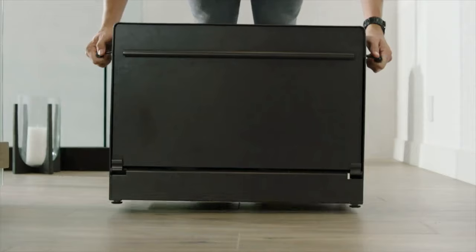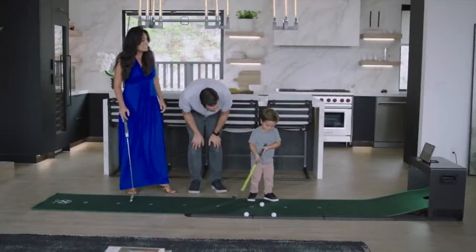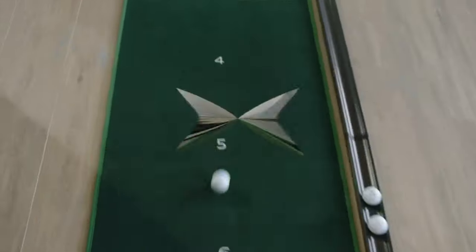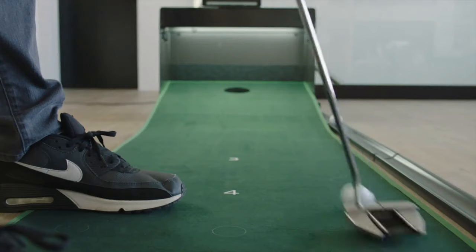Putter is the ultimate portable putting experience that allows you to practice putting from almost anywhere. Featuring computer vision technology that tracks the line and speed of the ball in real time, 27 different putts from 3 to 11 feet allow you to practice while you play.